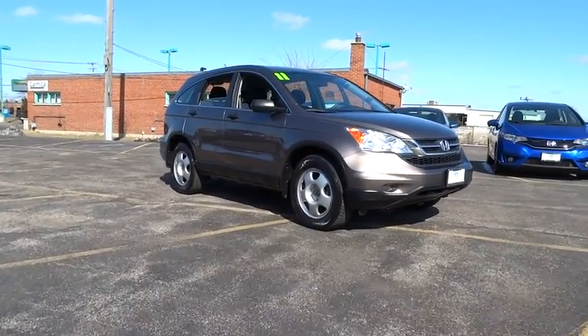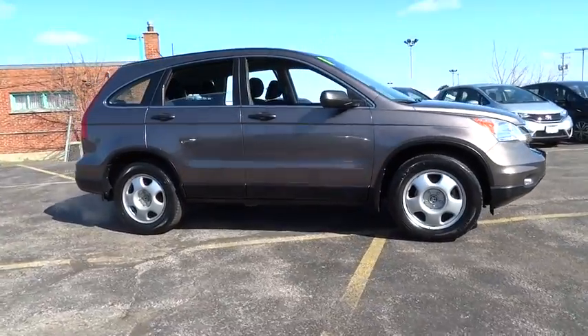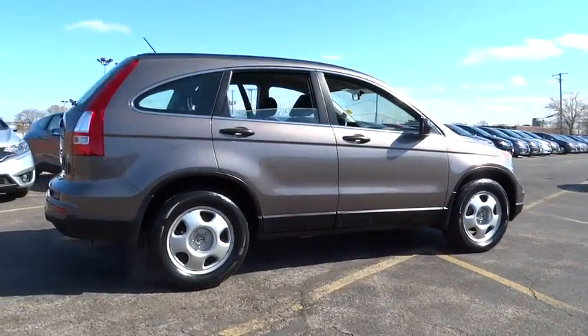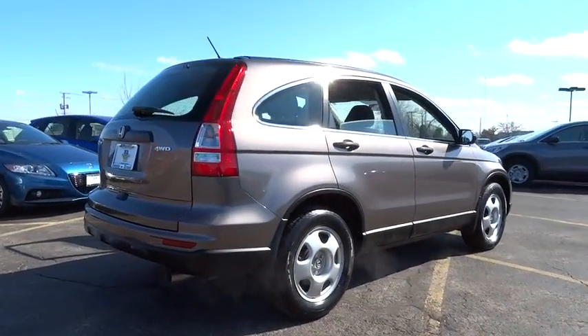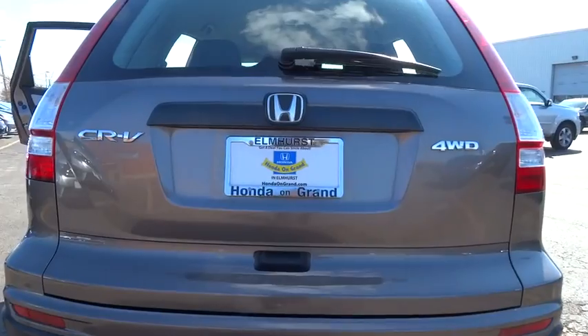2011 CRV — a top recommended vehicle because of its car-like driving manners, good value, cool technology, and comfy interior, and is priced below $20,000. This vehicle has less than 45,000 miles.